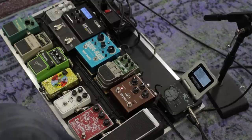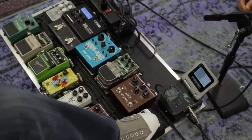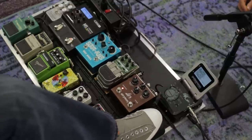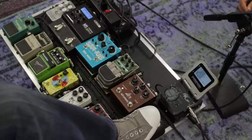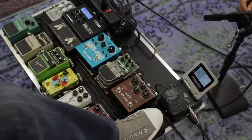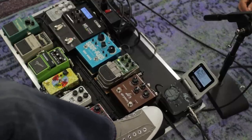The input from the guitar goes into this Vox wah pedal. I don't use it that often, but I always like to have one hooked up. Even if you don't use a wah for the standard stuff, it's nice for soloing — just a little bit of wah can make notes more expressive.